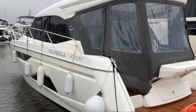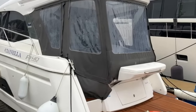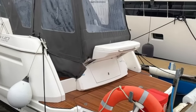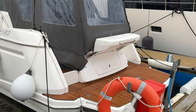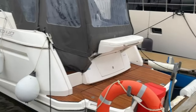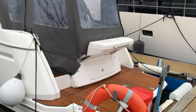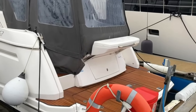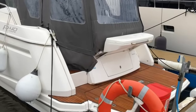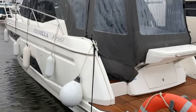Welcome to a very soggy Livingston. It's absolutely horrible down here but I'm here to show you my Bavaria R40 Coupe, Cianella. Cianella was launched in the autumn of 2021 and she's done just over 25 hours, so not much use in the time we've had her.